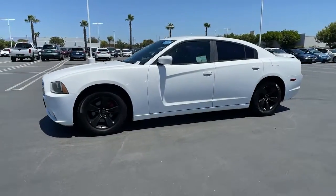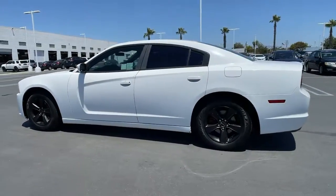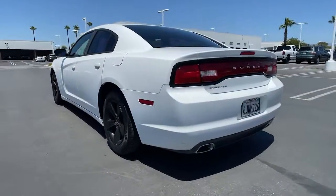Go home happy with the 2012 Dodge Charger. With less than 150,000 miles on the odometer, this vehicle provides excellent value.